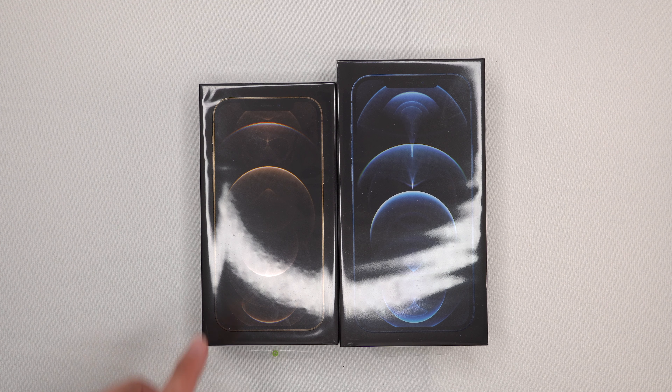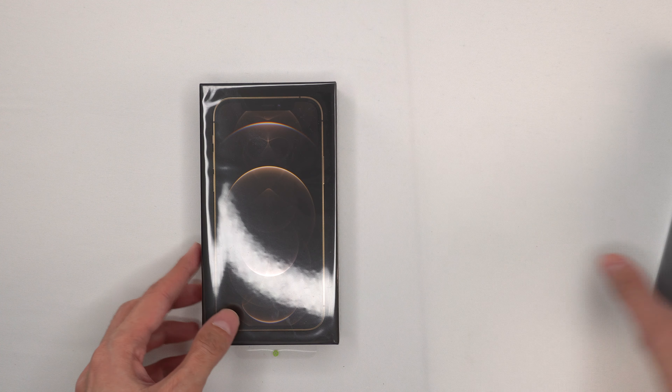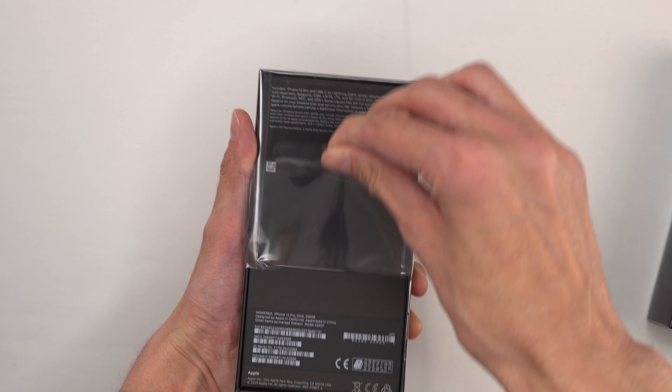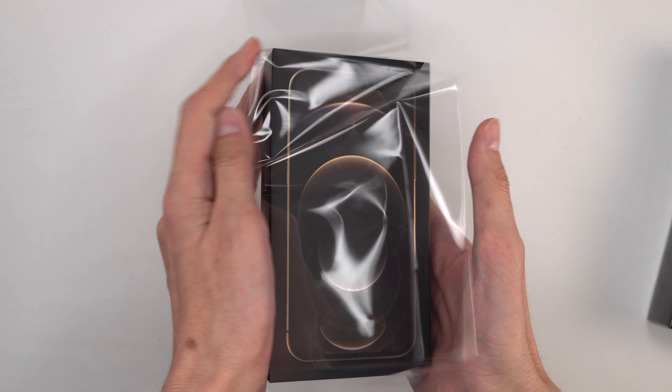Okay, so back to iPhones. I've just been staring at these boxes and I am pumped to get these open. So right, without further ado, let's get unboxing. Here we have the gold and the midnight blue — let's start with the gold.